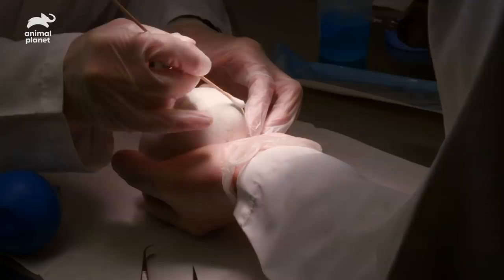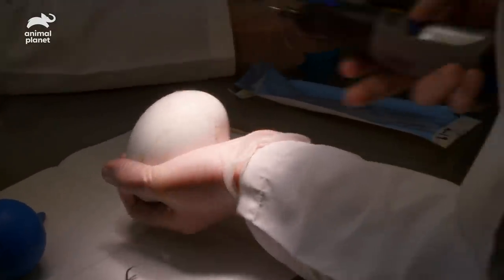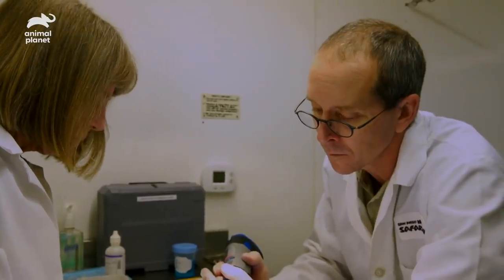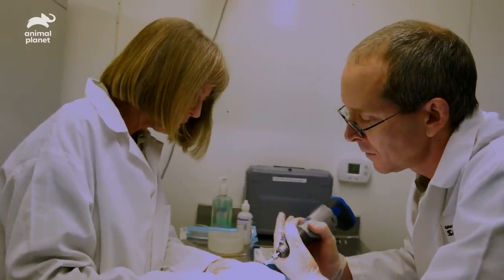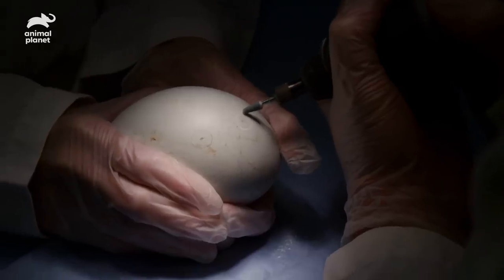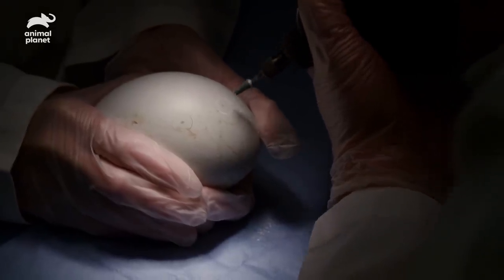We're going to clean the spot real quick where Ron's going to do the drill. Drilling a hole in a condor egg is always a nerve-wracking experience because you're putting a tool against an eggshell. One risk is making the hole too big or crushing that area. We also have to be careful that we don't pierce the inner membrane.